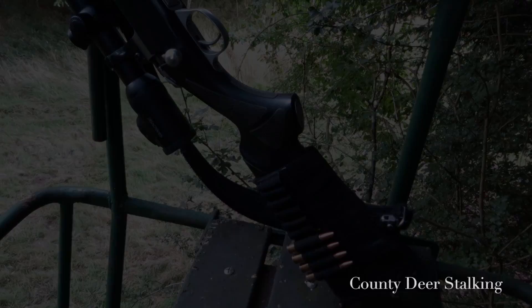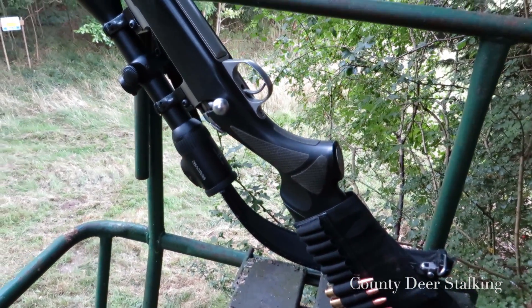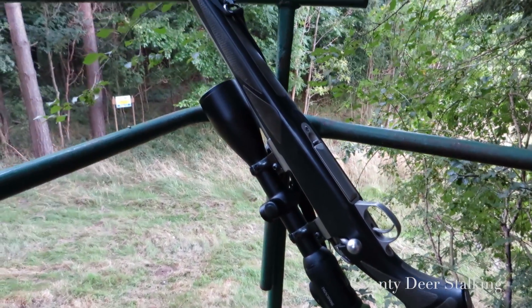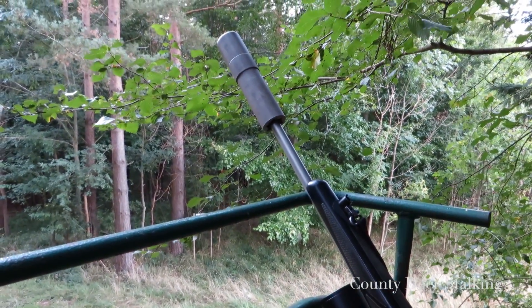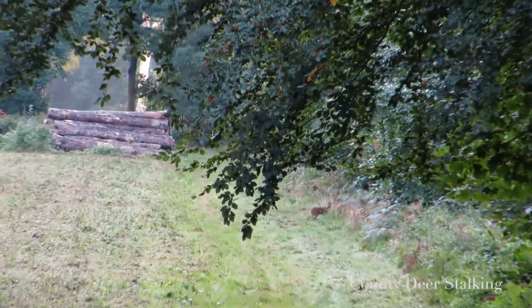Feeling a little over-served from drinks with the guys the night before, I'm up early for round two. For this trip I'm using my trustworthy Sako 85 in — you guessed it — .308 calibre. It's a big calibre for munties, but with the possibilities of also seeing reds on this ground it's a great all-rounder. And so it proves to be.